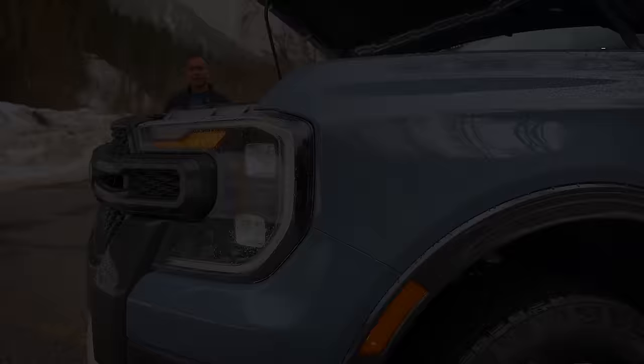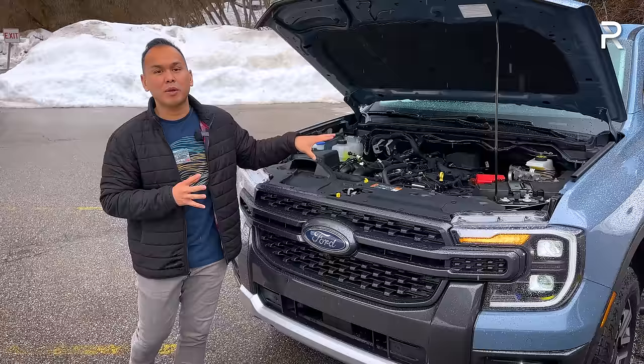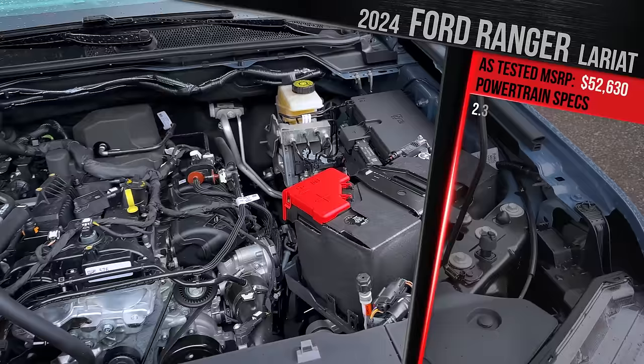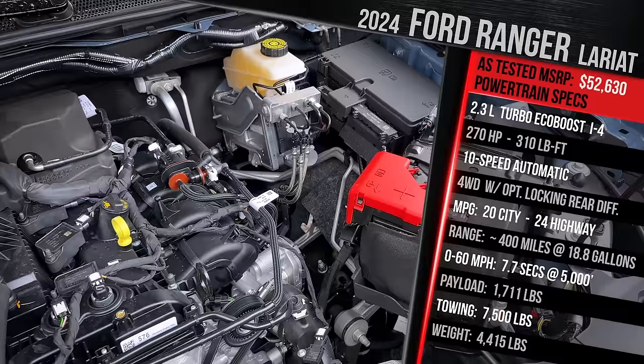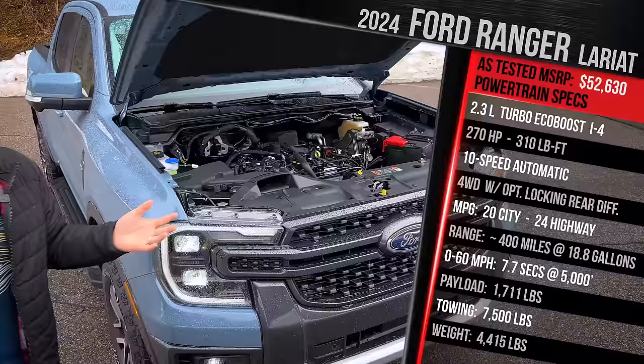Before talking about the all-new exterior design for this fifth-generation Ranger, let's pop the hood. Ford expanded the availability of different engines, but most buyers will be happy with the base engine — the tried-and-true 2.3-liter turbocharged EcoBoost with gasoline direct injection. The numbers are the same: 270 horsepower and 310 pound-feet of torque, the most standard power in the segment. It all goes through a 10-speed automatic transmission, which Ford says is a segment-exclusive versus the 8-speed found elsewhere.